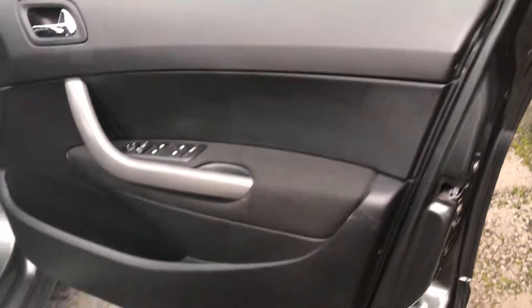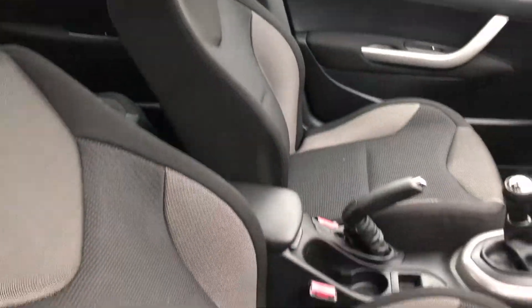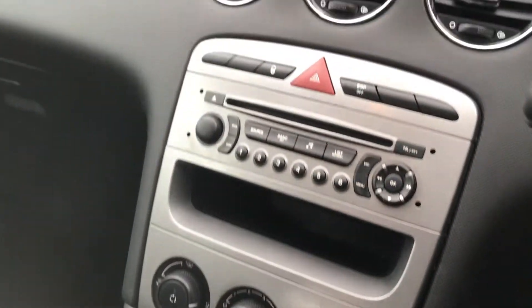The driver side door card is excellent. You've got the full black cloth upholstery with the grey outer pieces. 5-speed manual gearbox, aircon, radio CD.